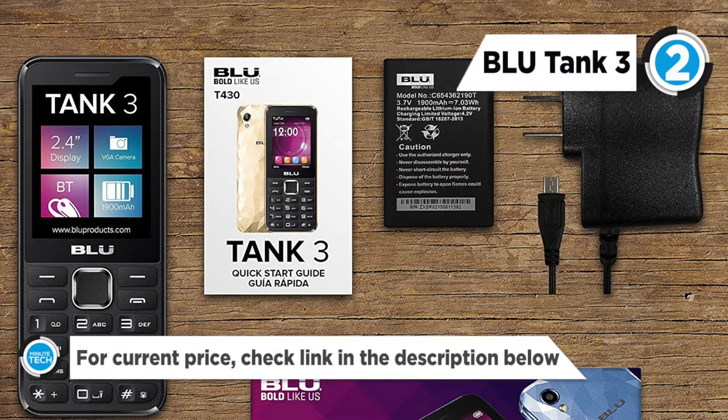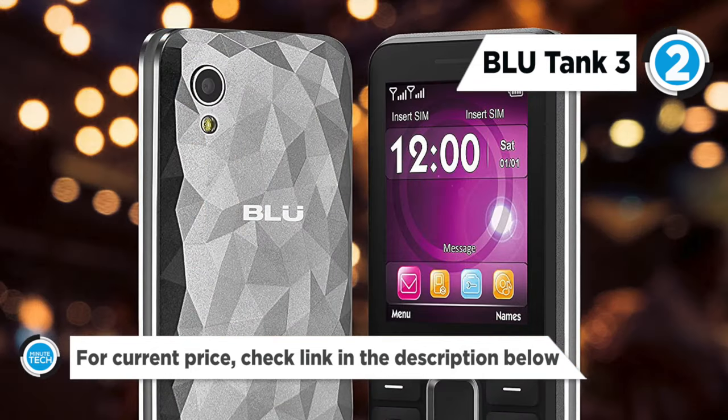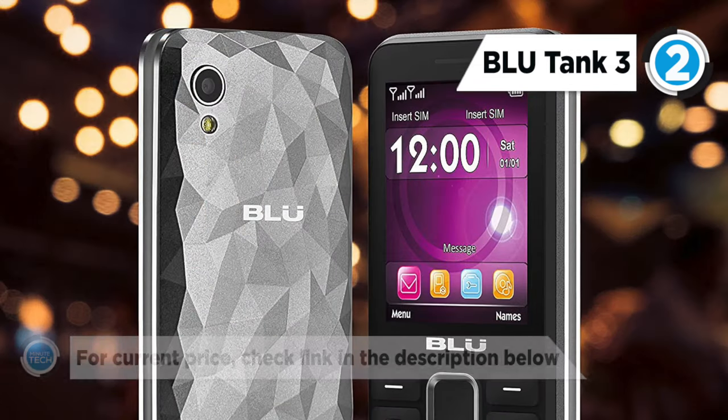Its 1900 mAh battery offers 30 days of standby and up to 72 hours of continuous talk time.